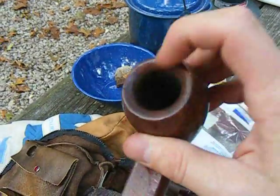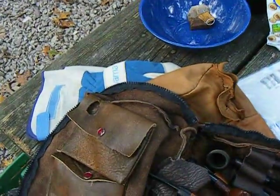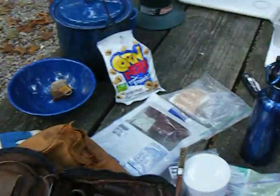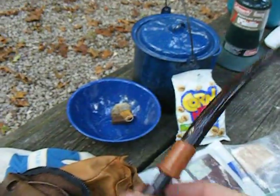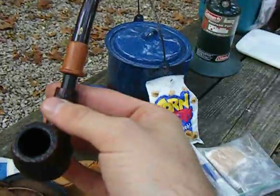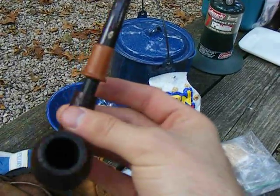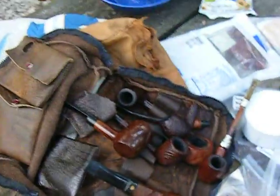Fat Bowl. Chebalkan. And the Savinelli Quindale. Church Warden — first pipe of the brand, brand new. Alright, that's it.